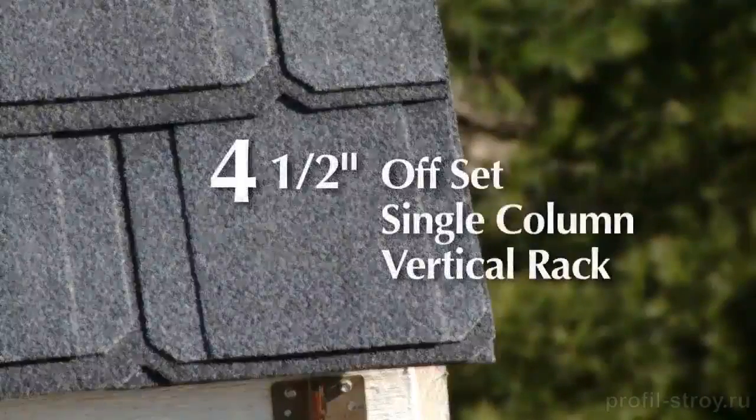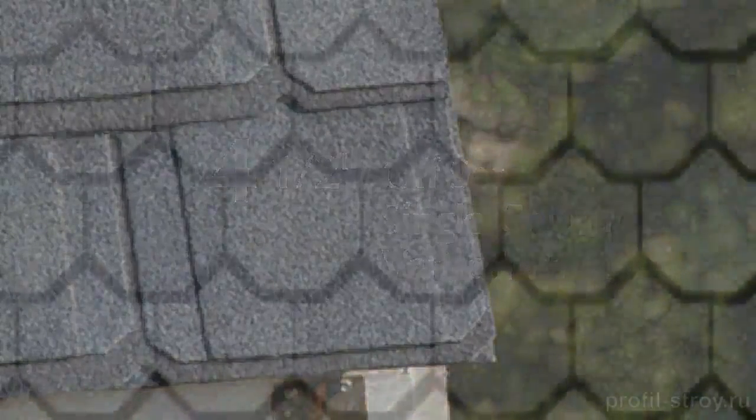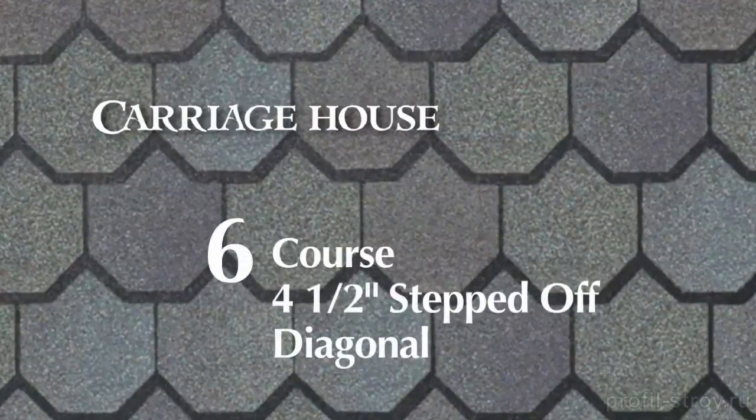The four and a half inch offset single column vertical rack is approved for both of these products. Carriage House can also be installed using a six course four and a half inch stepped off diagonal.